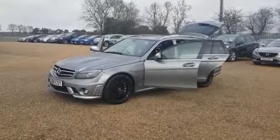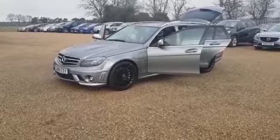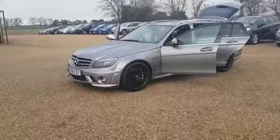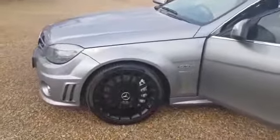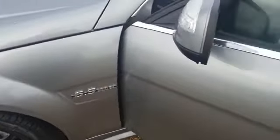This 2008 Reg Mercedes-Benz C63 AMG is finished in grey paintwork which is in excellent condition, with black alloy wheels and full leather interior. The alloy wheels are in immaculate condition with the 6.3 litre AMG badging on the side.